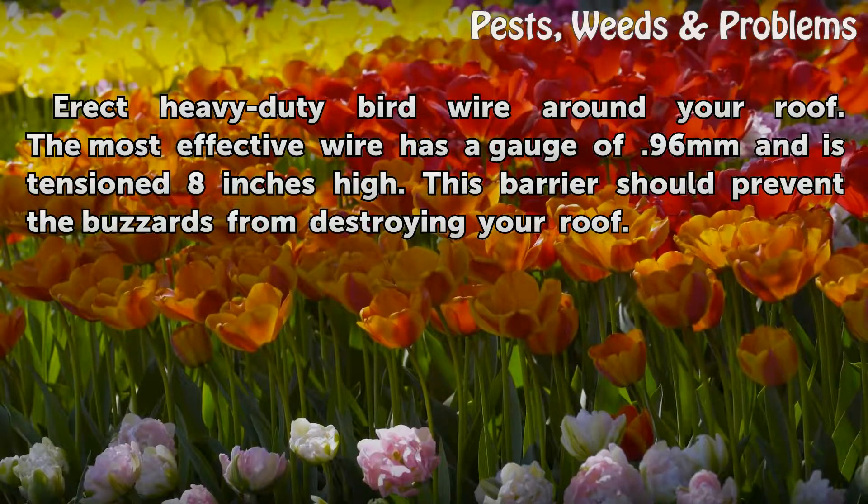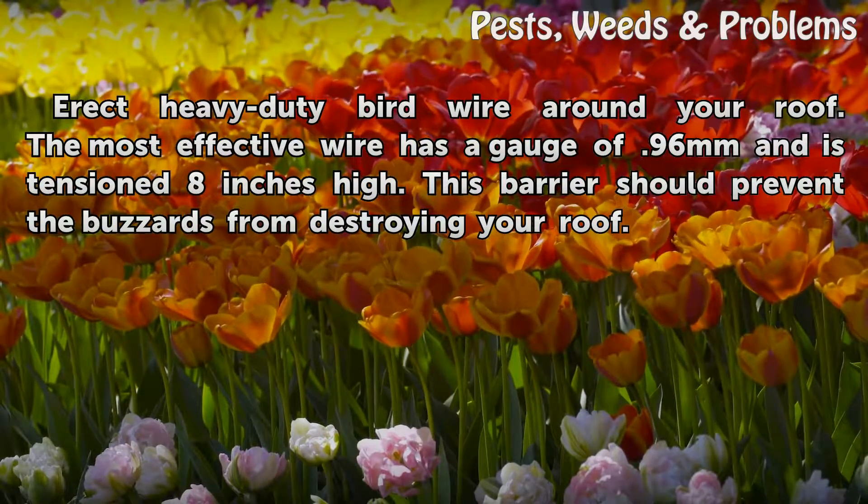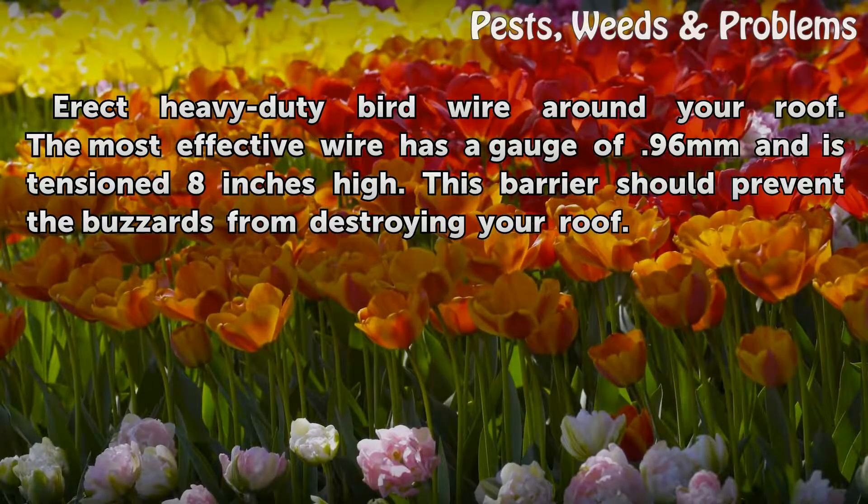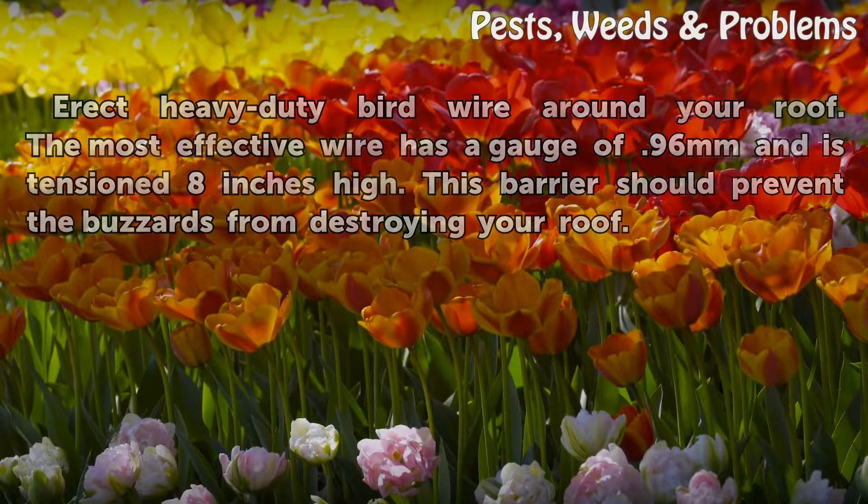Erect heavy-duty bird wire around your roof. The most effective wire has a gauge of 96 millimeters and is tensioned 8 inches high. This barrier should prevent the buzzards from destroying your roof.